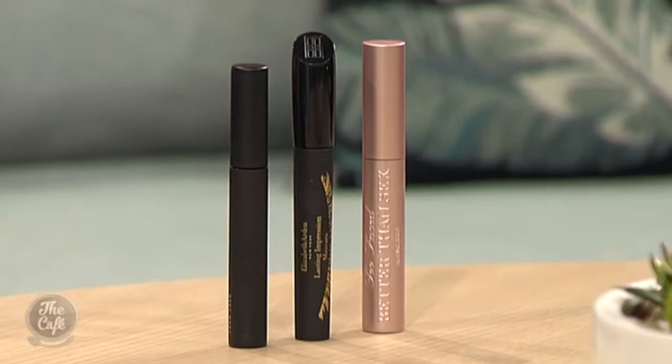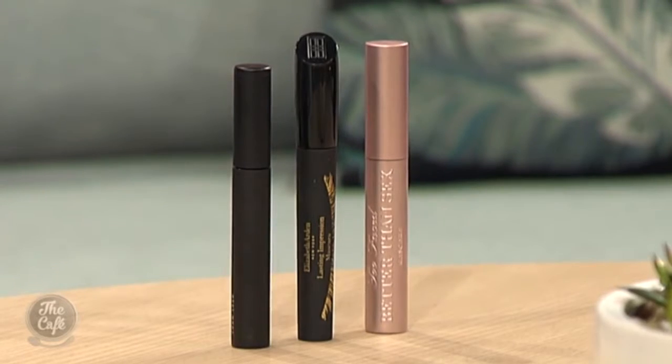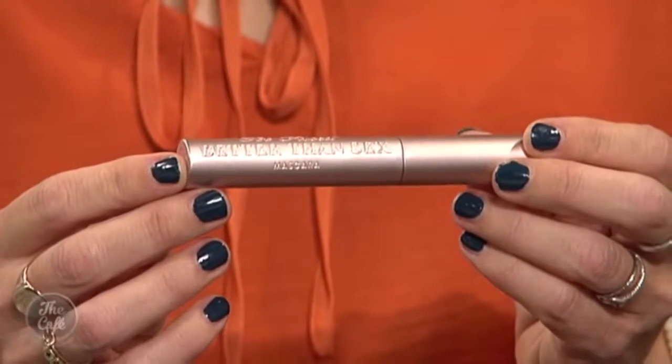So Trudy brought some products in for us. Not all mascaras are made equal. The first one she discovered overseas this year — Too Faced, probably the fastest growing beauty brand in the world, with some really quirky products. It's called Better Than Sex Mascara. The jury's out on that name, but she says she would not be without it now. It's phenomenal.